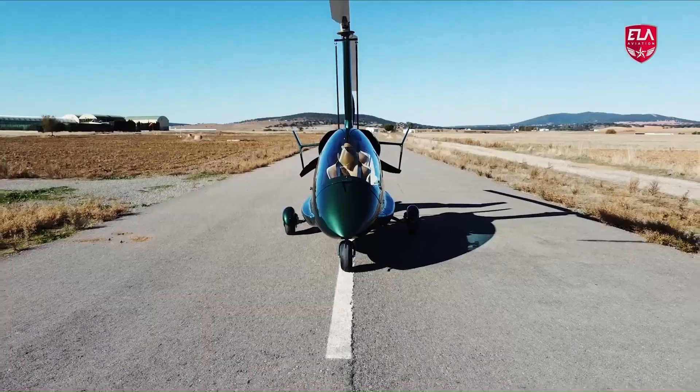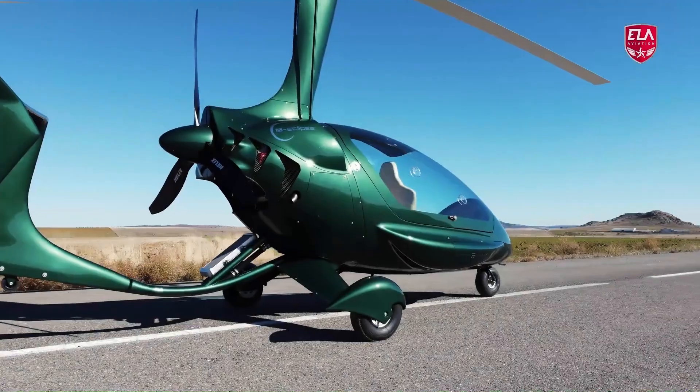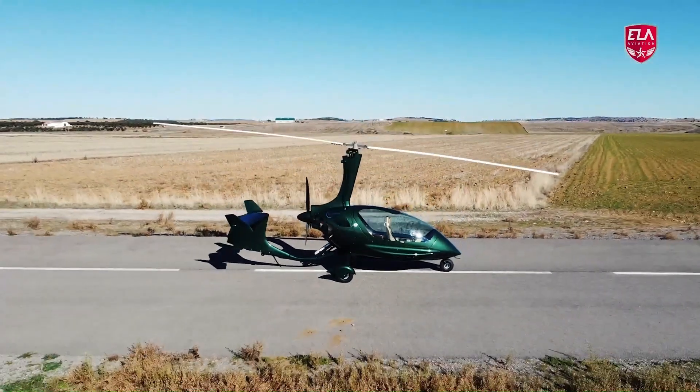The ELA Eclipse Evo gyrocopter is priced at approximately 129,000 euros, around $140,000.